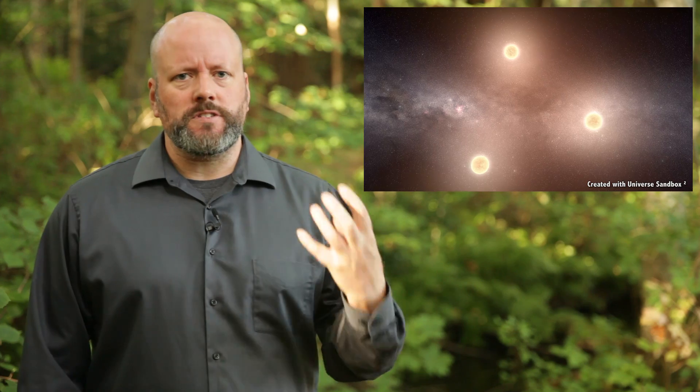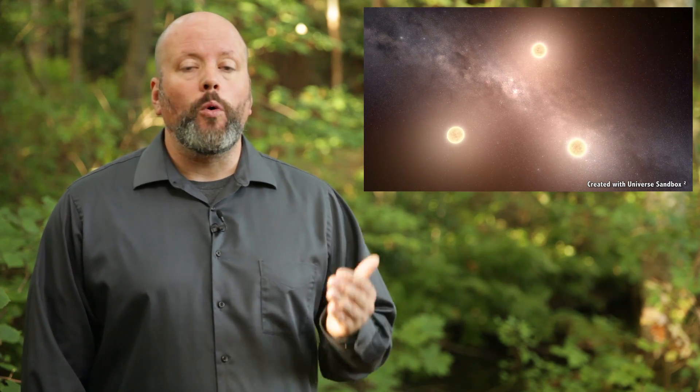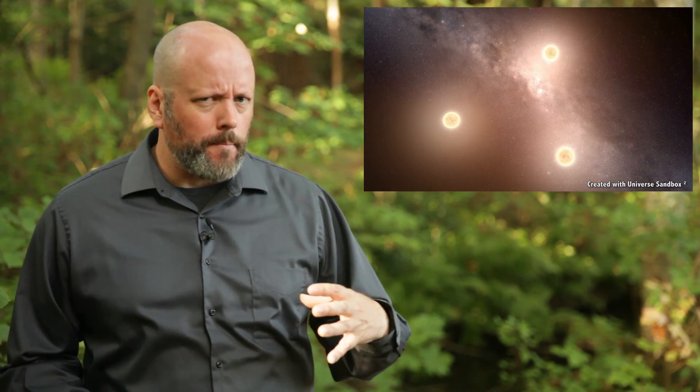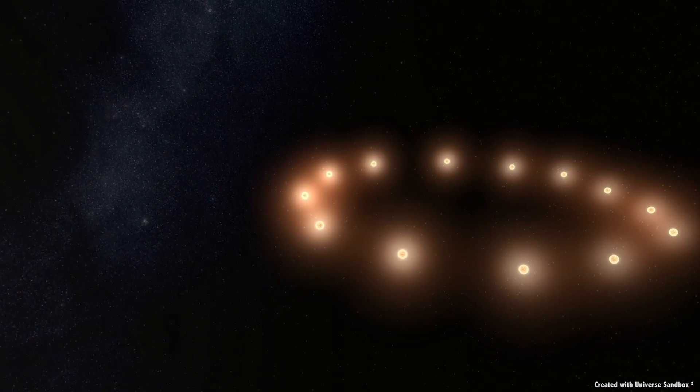Another option would be to strip material off the Sun and create red dwarfs. Stars with less than 35% the mass of the Sun are fully convective, which means they don't have a radiative zone — they fully mix all their hydrogen fuel into the core and can last much longer. Imagine a future civilization tearing the Sun into three separate stars, each of which could then last for hundreds of billions of years, putting out only 1.5% of the energy of the Sun. Or, to take it to the extreme, tear the Sun into 13 separate red dwarf stars with only 7.5% of the mass of the Sun. These will only put out 0.015% of the light of the Sun, but they'll sip away at their hydrogen for more than 10 trillion years.